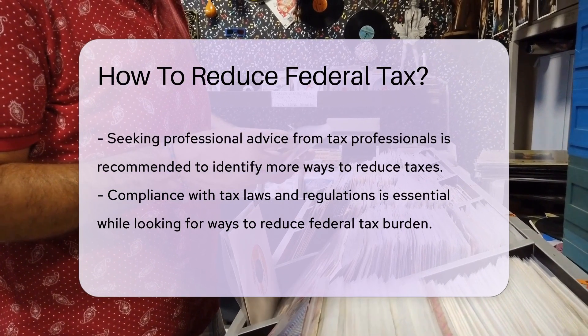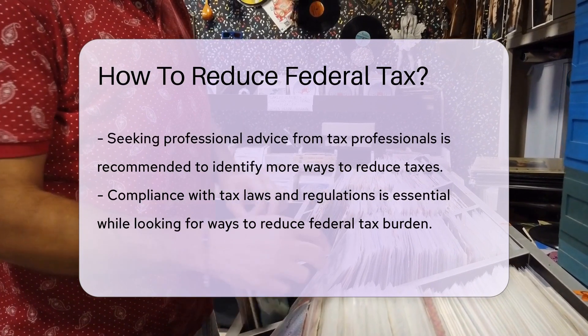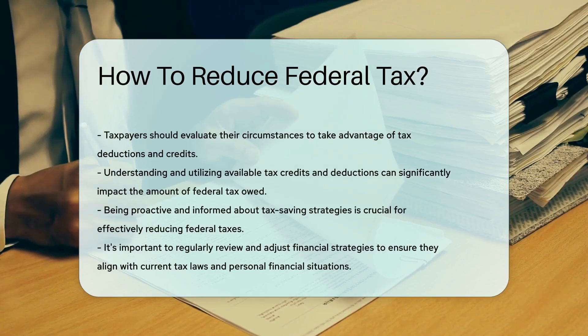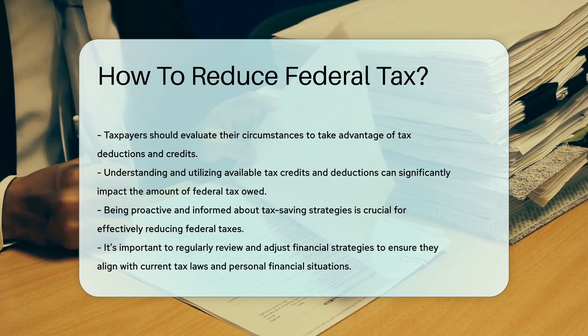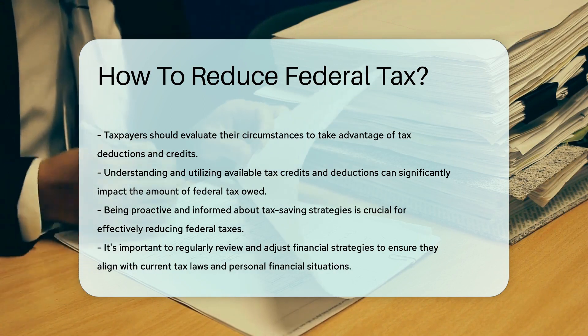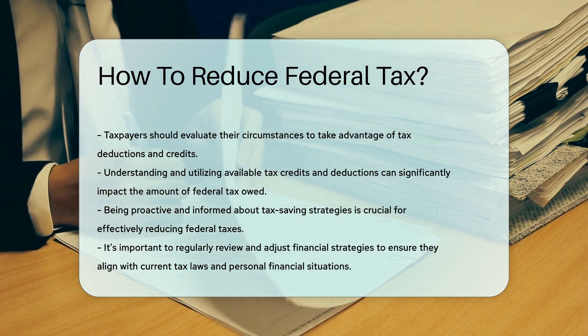Additionally, staying informed about changes in tax laws and seeking professional advice from tax professionals can help individuals identify additional opportunities to minimize their federal tax liability. Remember, it's essential to comply with tax laws and regulations while exploring legitimate ways to reduce your federal tax burden.